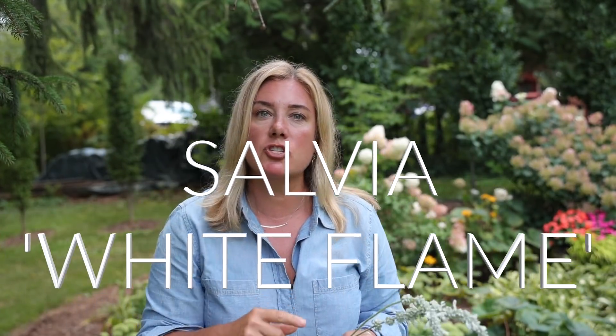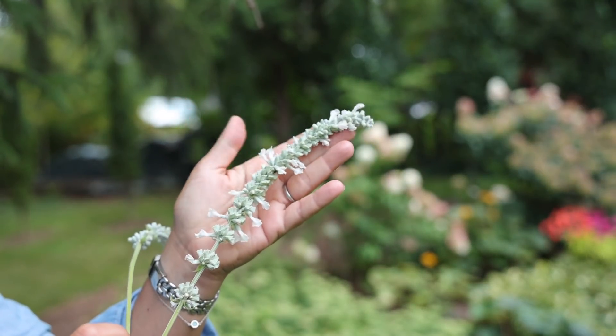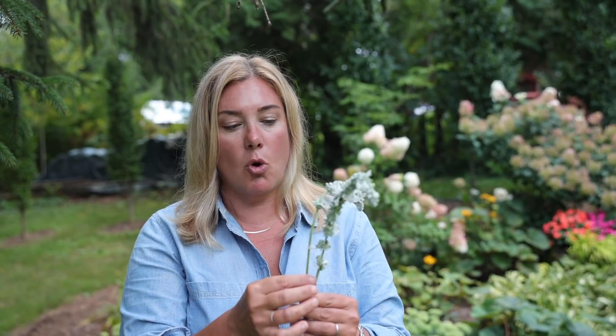Next up is this fabulous salvia. This is called White Flame. I first saw this plant last year at the Ball Horticultural Gardens and really fell in love with it — I even talked about it in a video last year. The thing that I loved about it then and still love about it now is that even after the flowers are gone, these little white things stick out — the rest is just the calyx. It has this silvery white calyx on it, which means that it looks good even when it's not fully blooming. You can of course deadhead it and more flowers will come, but I haven't been inclined to do that because I think it looks beautiful like this.